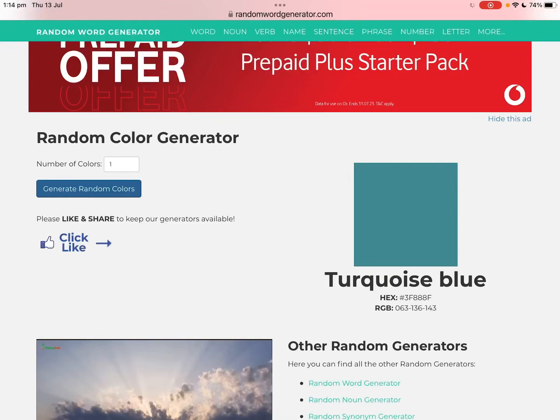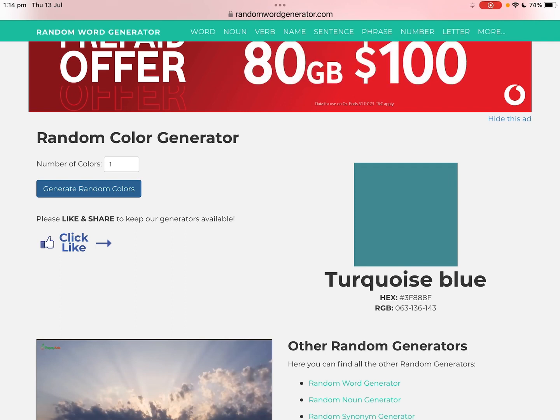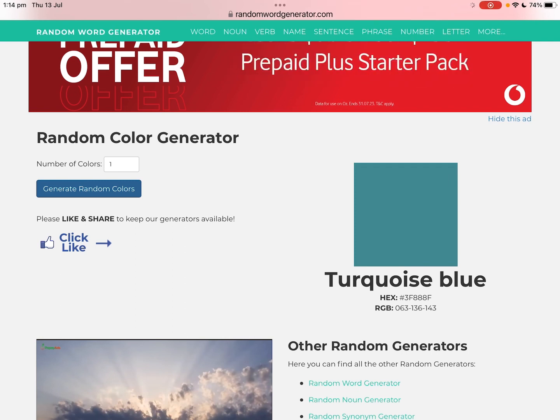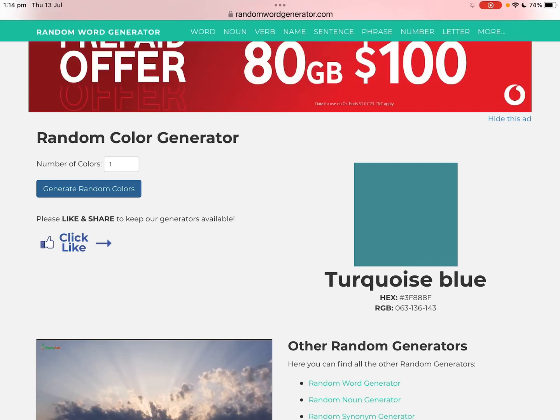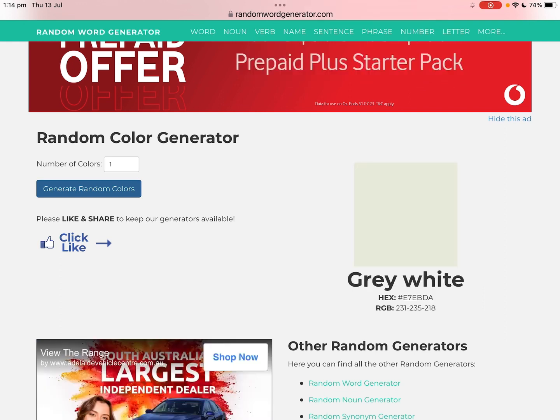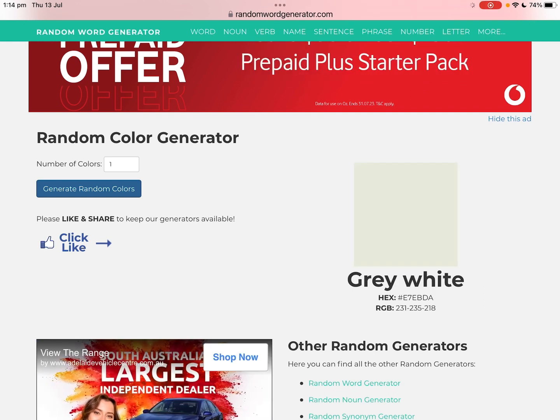What's up guys, welcome back to my channel! Before we get started, don't forget to like and subscribe. Today Siri is going to be picking my outfit. We just found this random color generator, so we're going to see some colors. My brother's here with me by the way.